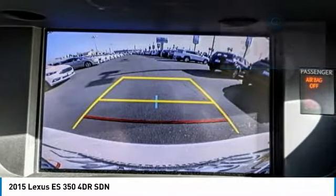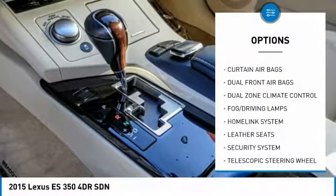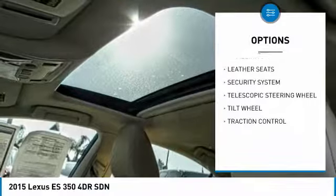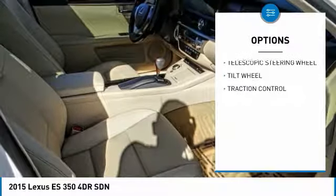Here are some of this vehicle's great options: backup camera, traction control, fog lamps, security system, dual front airbags, and dual zone climate control.